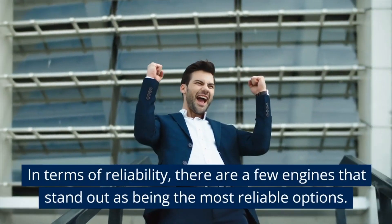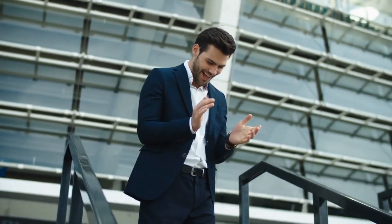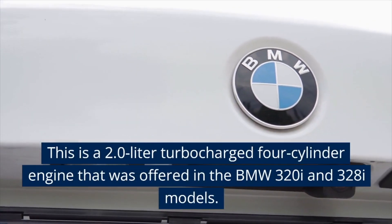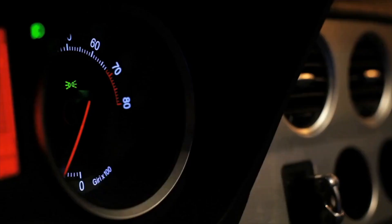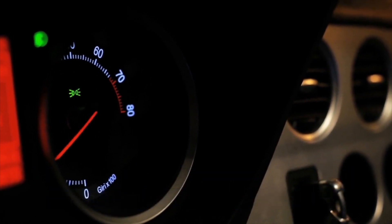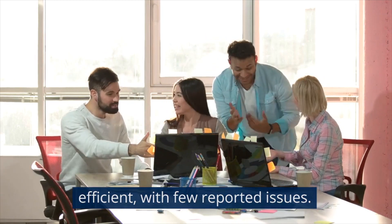In terms of reliability, there are a few engines that stand out as being the most reliable options. The first engine we'll discuss is the N20 engine. This is a 2.0-liter turbocharged four-cylinder engine offered in the BMW 320i and 328i models. It produces between 180 and 245 horsepower, depending on the specific model and year. The N20 engine is known for being reliable and efficient, with few reported issues.